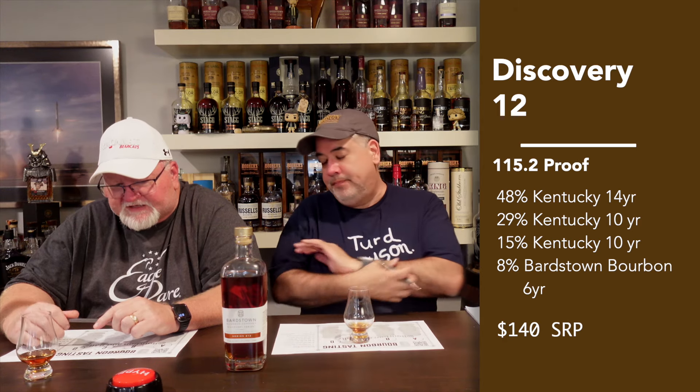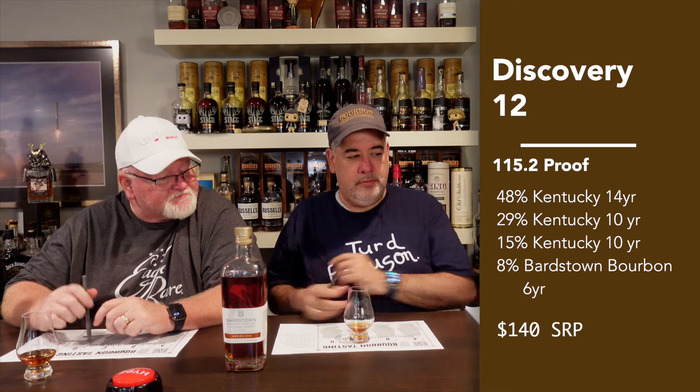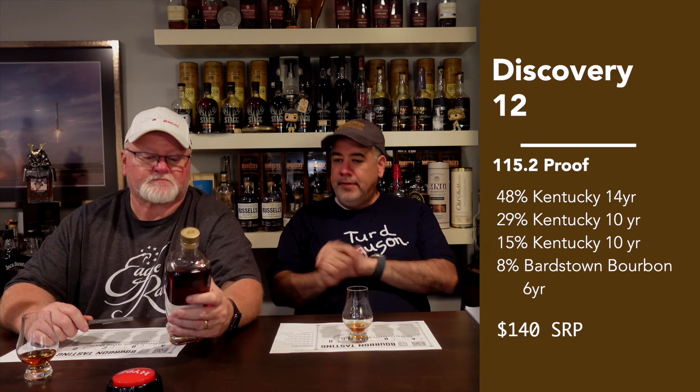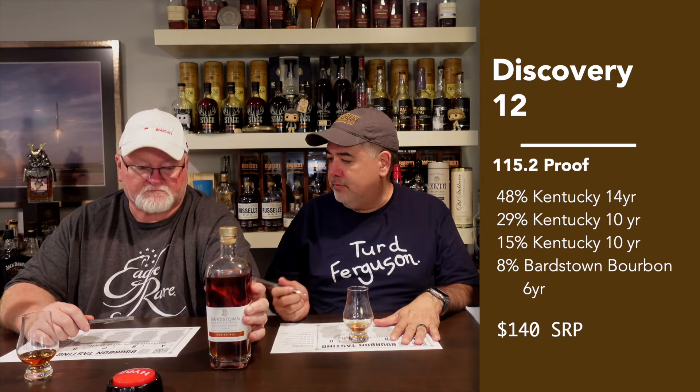That second sip — wow, that's good. There might be some turkey in this, I'm not sure. It's a phenomenal taste. I wish the finish were a little bit longer, but it's probably one of the best tastes of the year for me. We're going to take a quick break and come back with our scores.